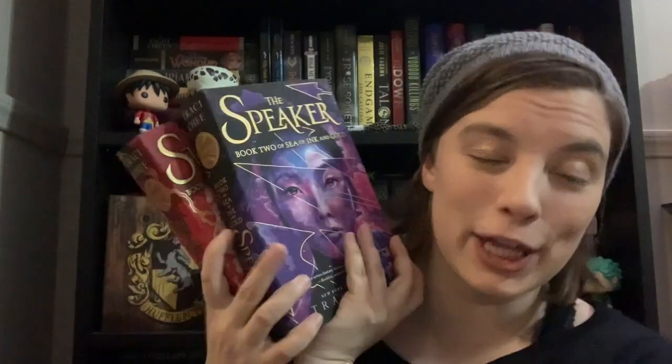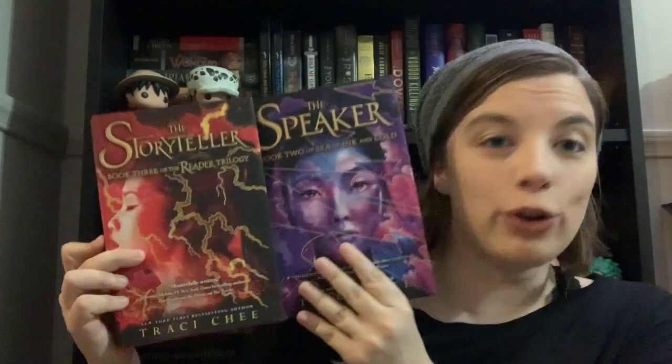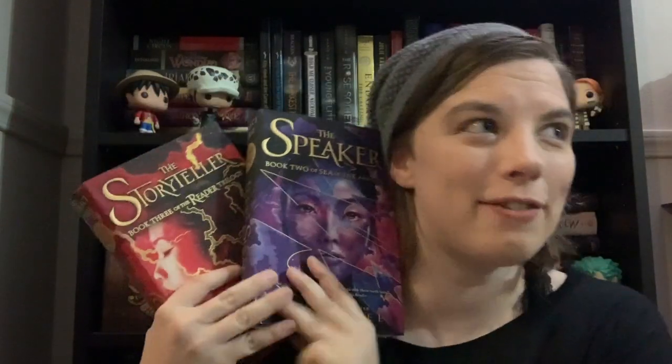The next two books are the second and third books in a trilogy — The Speaker and The Storyteller — both by Traci Chee. These are books two and three in the Reader trilogy, also known as the Sea of Ink and Gold series, depending on which cover you look at. These covers are absolutely gorgeous. I now have the whole series and I'm so excited to be able to binge through it, especially during this quarantine.